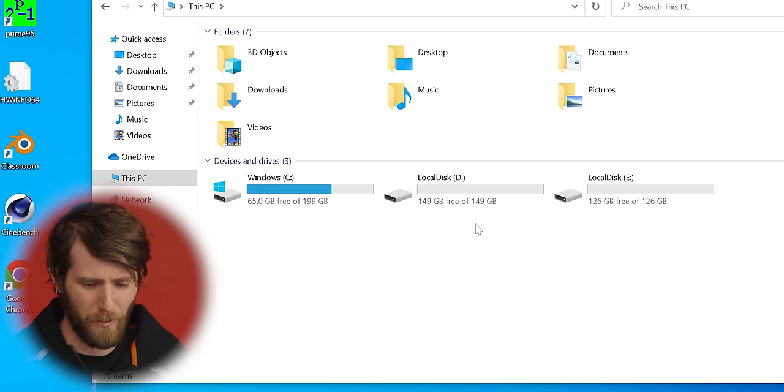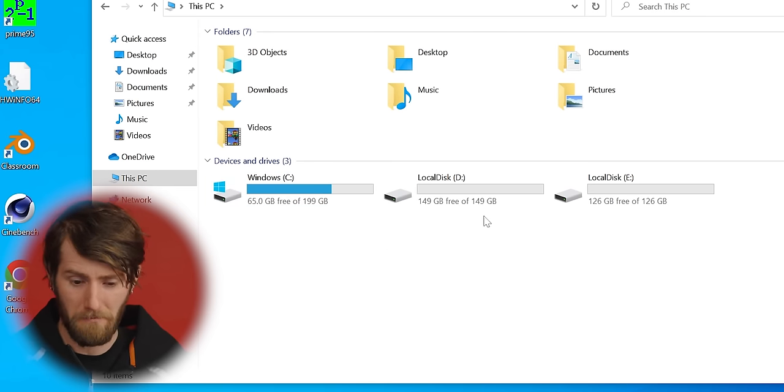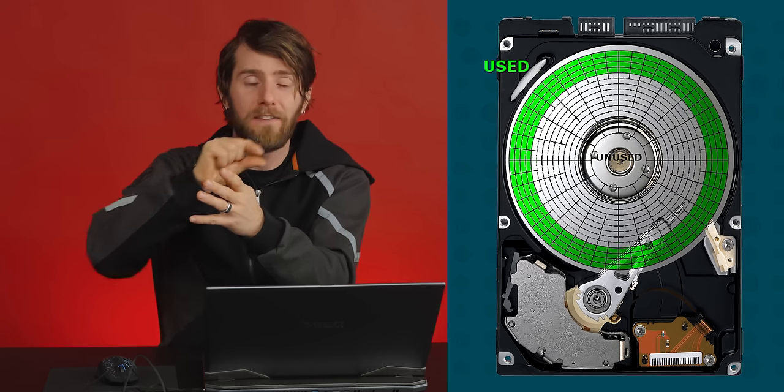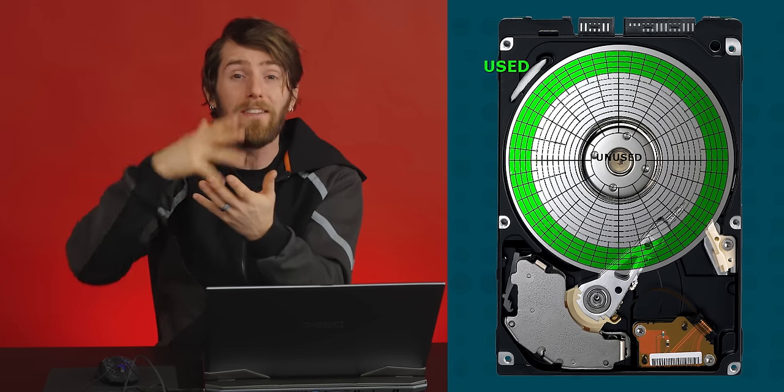The last quirky thing we noticed is the way they partitioned the boot drive. There's a 200 GB partition for Windows, then a 150 GB, then a 125 GB. Why they did this I don't know, because there hasn't been a real benefit since the days of slow mechanical drives when you could short-stroke your drive. On SSDs, everything is stored all over the NAND flash, so it just doesn't matter.